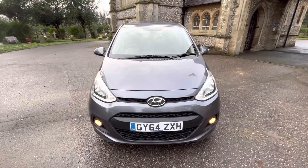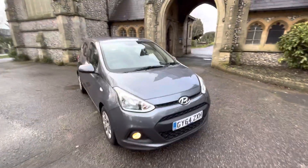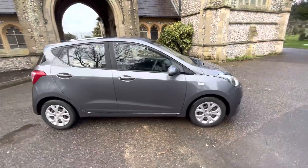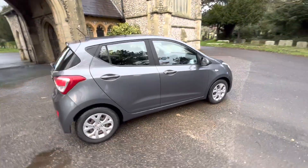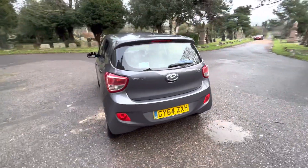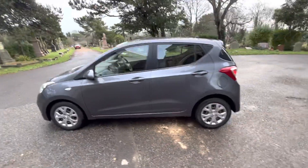Here we have a cracking example: a 2014 64-plate Hyundai i10 finished in gun gray. The car is a petrol manual, doing just over 46,000 miles, and comes with full and up-to-date main dealer Hyundai service history, having eight services with the last being done in November of 2022. It also has a November 2023 MOT.